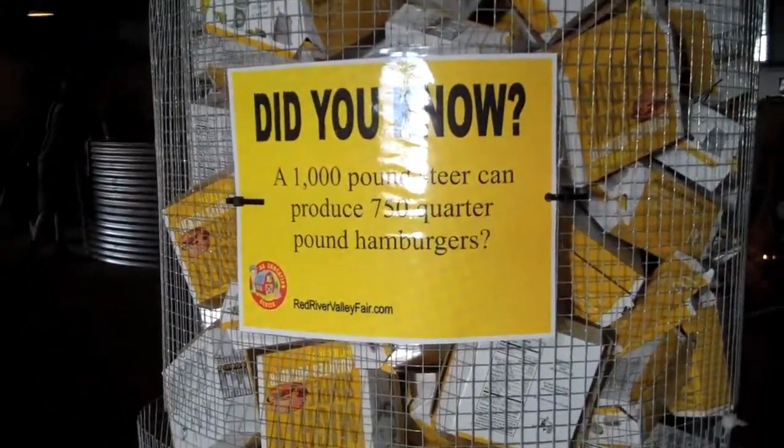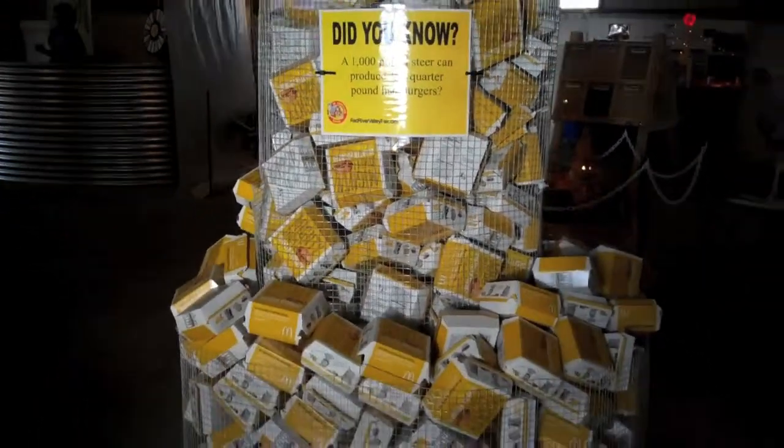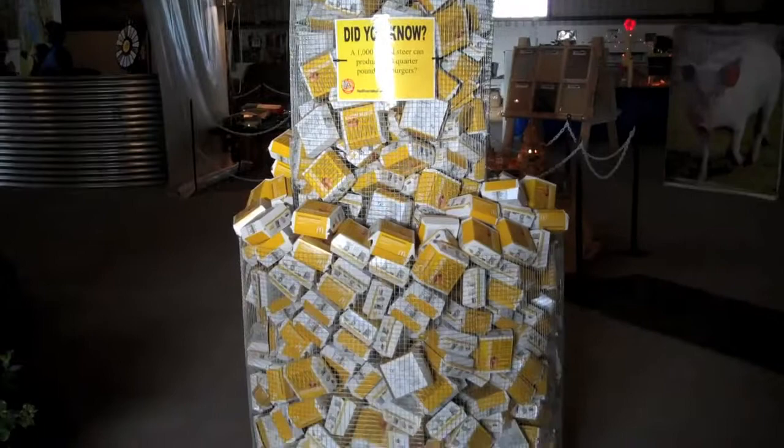A thousand pound steer can produce 750 quarter pounders, and there are the 750 boxes.